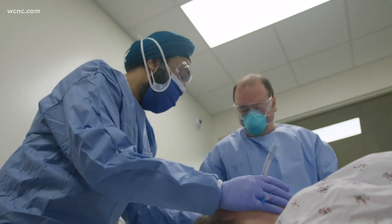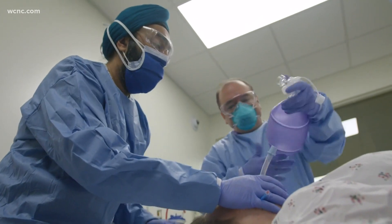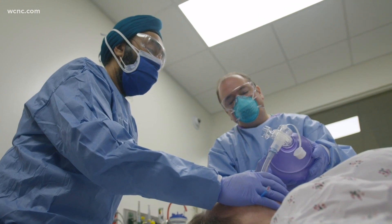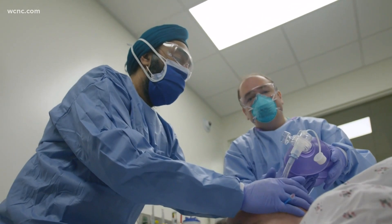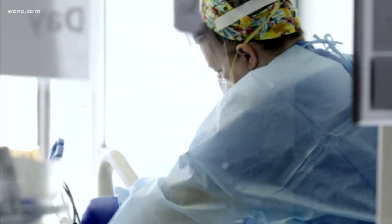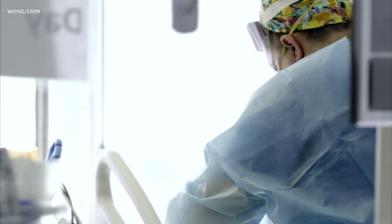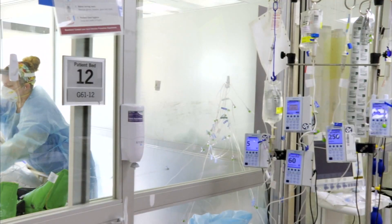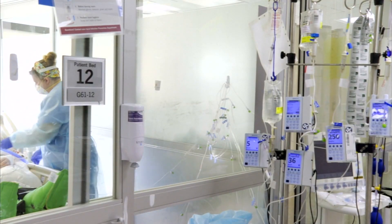Dr. Jaspal Singh is a pulmonary critical care specialist at Atrium Health. He says being intubated is a standard procedure for surgeries, and being put on a ventilator is a safe and effective treatment. Someone on it for a shorter period of time typically recovers. But in the COVID ICU, patients can be on life support for weeks or even months.